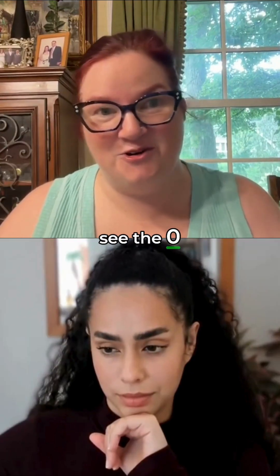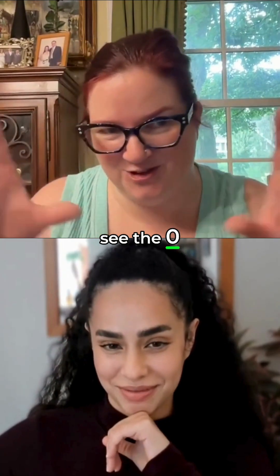If you see the Ozempic commercials talking about the triple three or the three ways, those are the three ways.